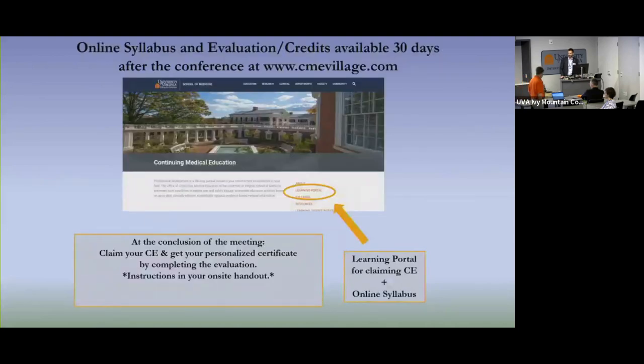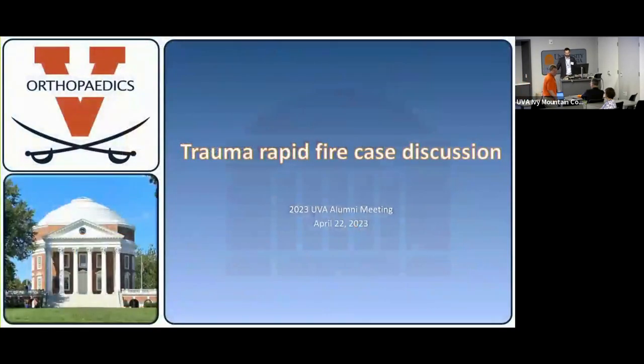Dr. Zura and Handy in the audience, feel free to poke fun, poke holes in anything we've done. I trust your ability to speak up from where you're sitting. That'll be good.